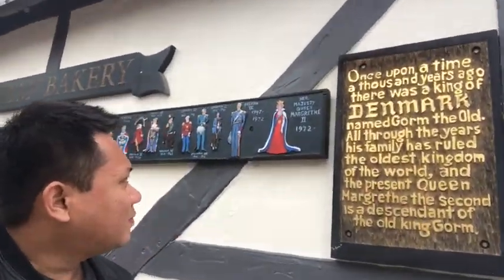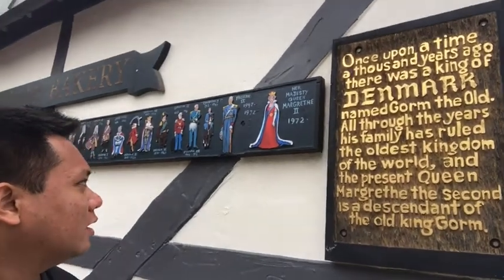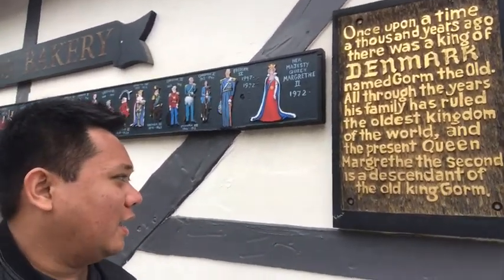What's up guys, I'm now here at Solvang, California. This town is like a Danish style — it was based in Denmark and all the houses here are Danish style architecture. Look at this, it's just amazing. You can see here there once upon a time, a thousand years ago, there was a king of Denmark named Gorm the Old. His family has ruled the oldest kingdom of the world, and the present Queen Margaret the Second is a descendant of the old King Gorm. Wow, that's some amazing history.